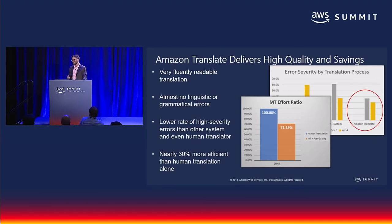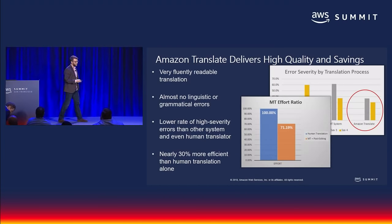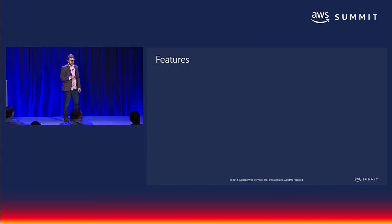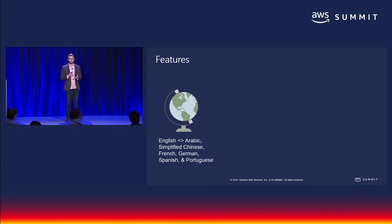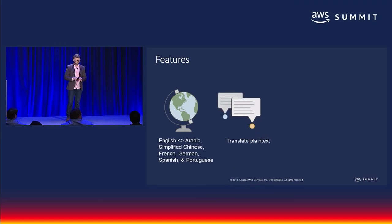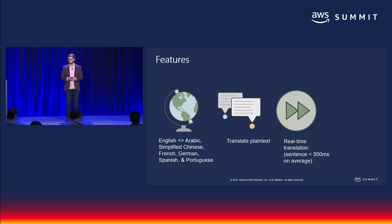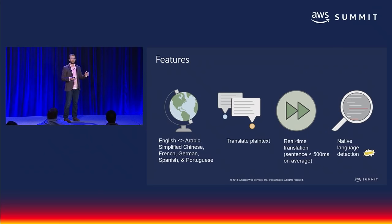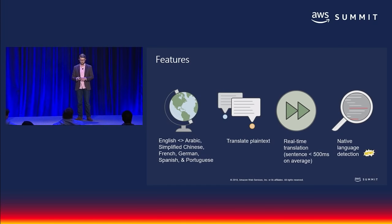Let's talk quickly about some of the features at your disposal right now. You can translate between 12 language pairs: English to Arabic, simplified Chinese, French, German, Spanish, and Portuguese, and vice versa. The engines take plain text as input and translate about a sentence in less than 500 milliseconds on average. When the source language is not passed as part of your workflow, Amazon seamlessly gets the language ID from Amazon Comprehend behind the scenes — there's nothing you need to do on your side.